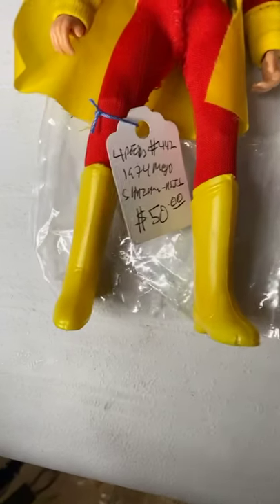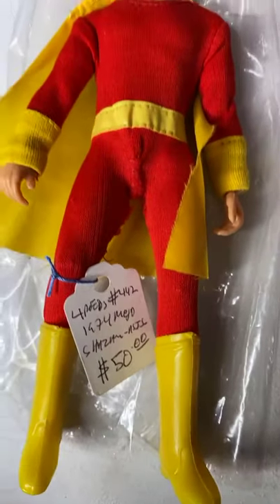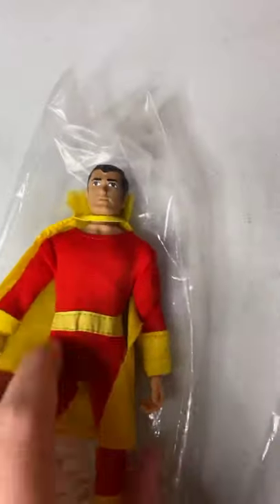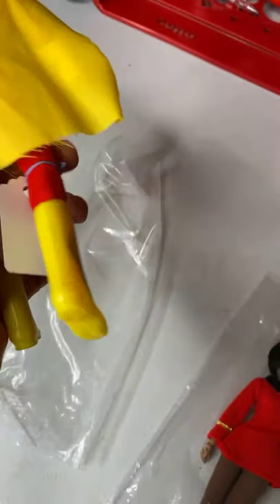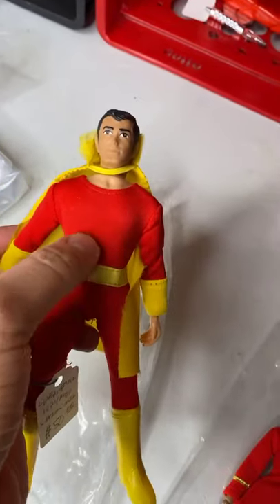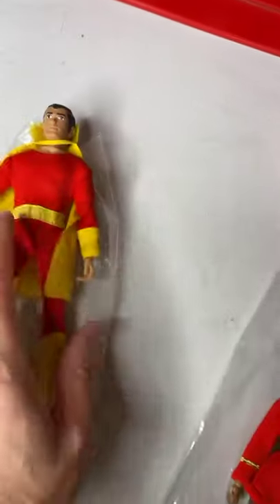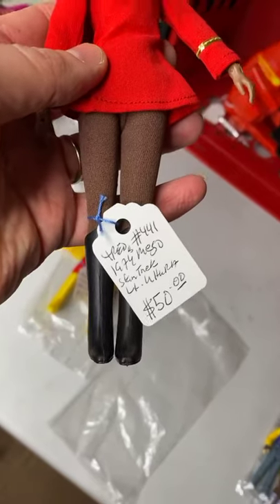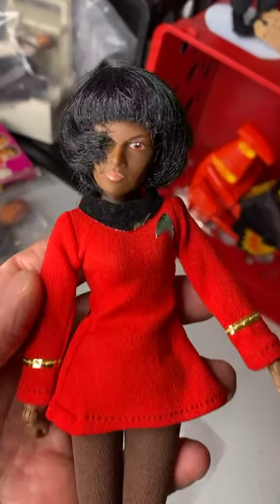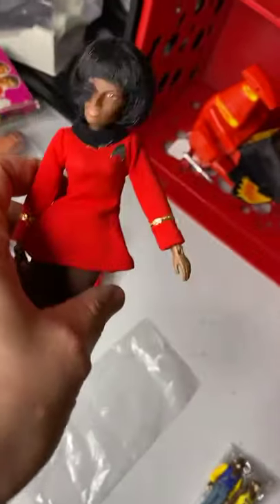And lastly, two original Mego figures. A 1974 Shazam — $50. What you see is what you get: strong joints, no cracks, really good colors, all original clothing — it's missing the lightning bolt accessory, but not bad for its age. $50. And $50 on the beautiful Uhura figure — look at that shine, beautiful condition. Everything is really nice. $50 on this one.